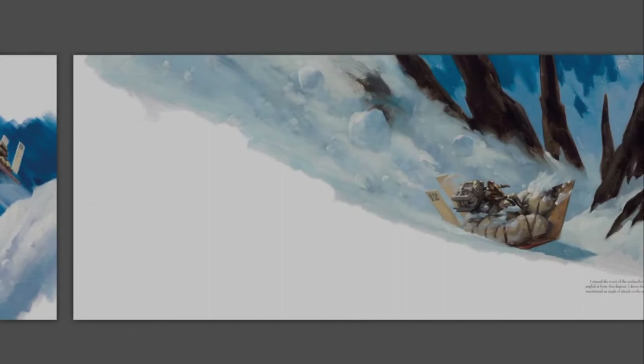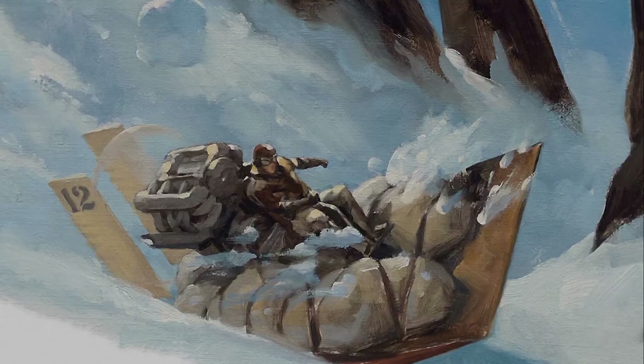You can learn a ton by looking at the images and learn from the compositions, layouts, brush strokes, and lighting.